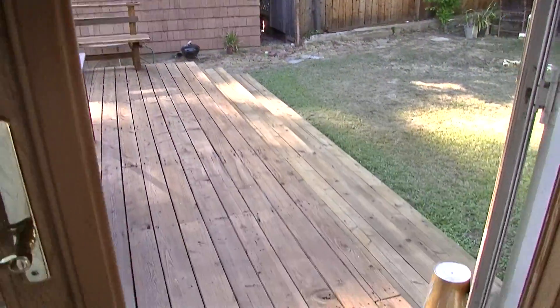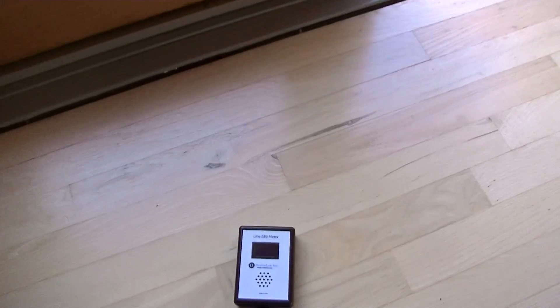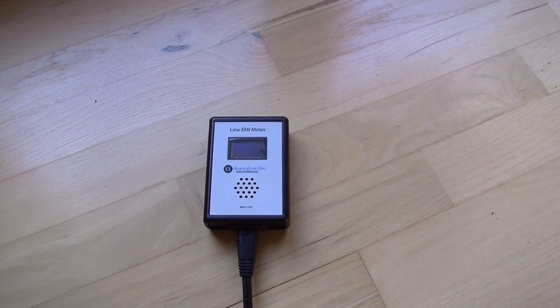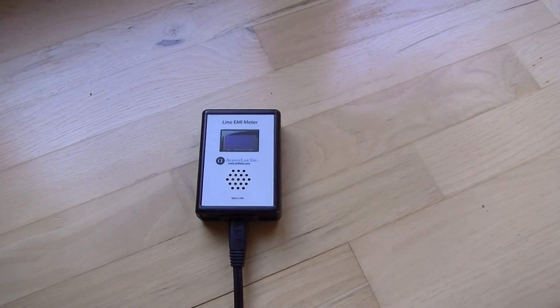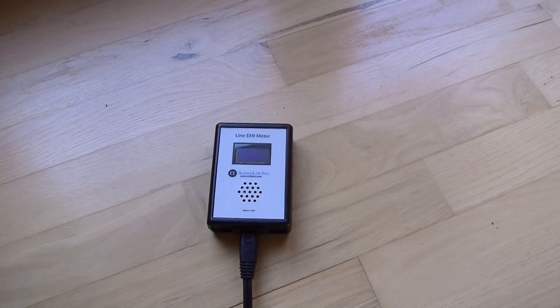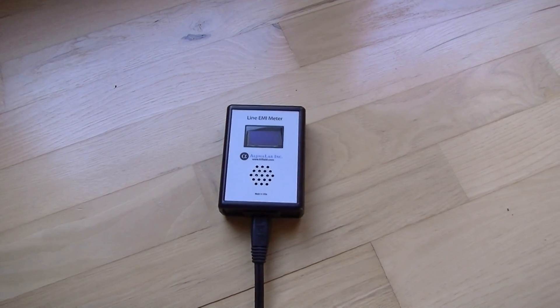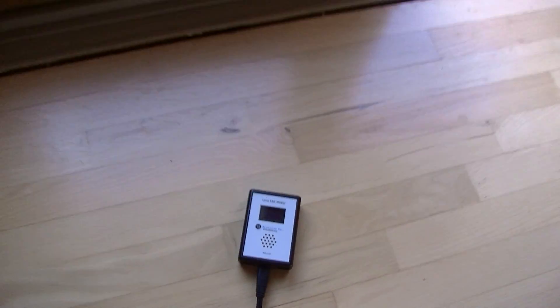We can actually measure this with a meter like this, which measures the electromagnetic interference on your home wiring. Typical homes that are connected to the grid will have readings around three to four hundred millivolts. A safe reading would be around 100 millivolts. Let's see what we have right now when we plug this in.